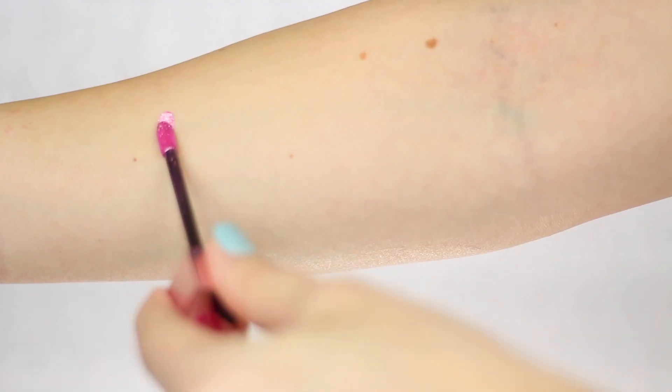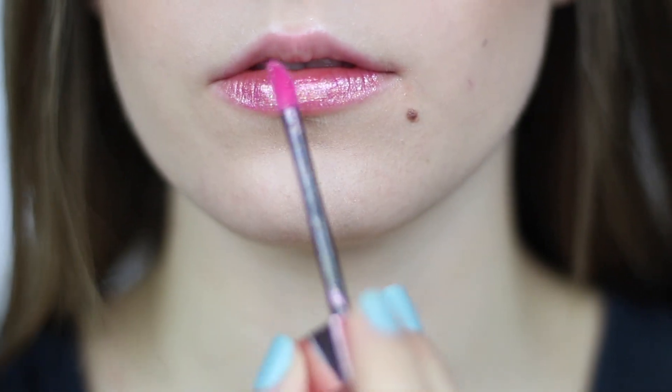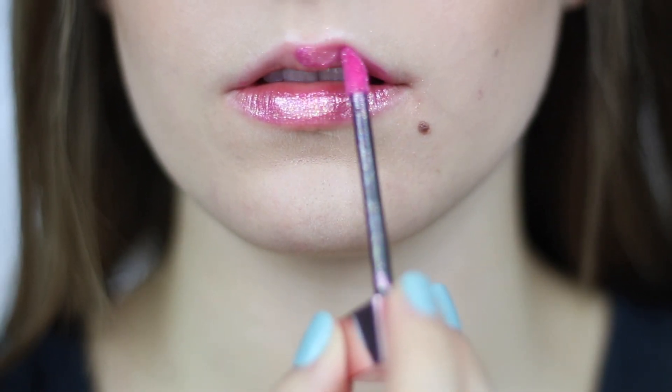I am obsessed with this packaging. So Sweet Tooth is like a super metallic sparkly hot pink — it's what I'm wearing on my lips right now. I'm not wearing anything underneath it. This is purely just the lip topper and it's almost completely opaque. Like you can't really see any of my lips through it.